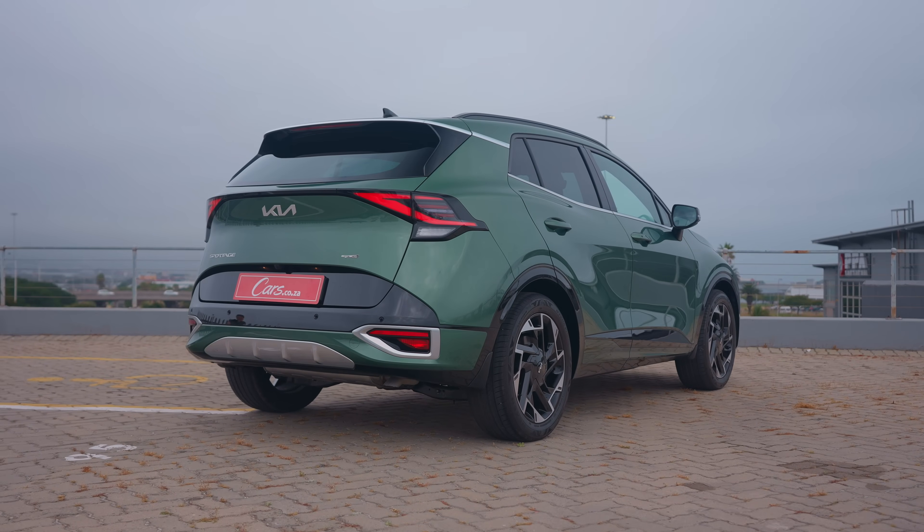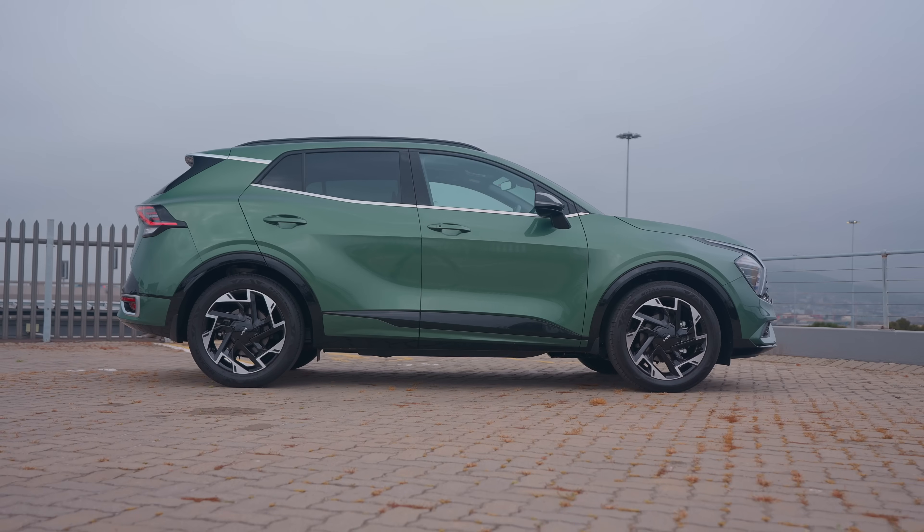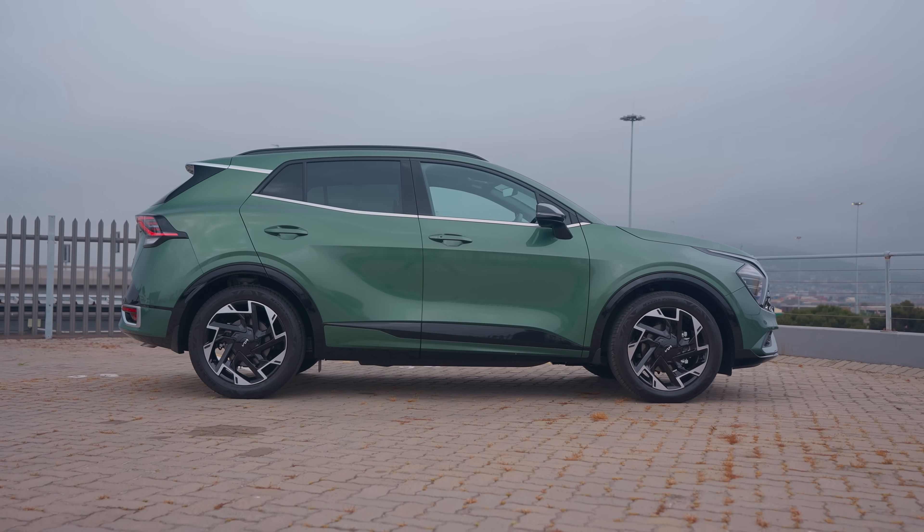While you can get into a new Sportage for 539,000 rand, there are five variants to choose from and I am in number five of five, the very top-spec GT Line S, which goes for 734,000 rand. That puts it at the very top end of this very competitive segment and I think this car actually now has fewer rivals than it did before because of how much spec they've thrown in and where the price point is now.